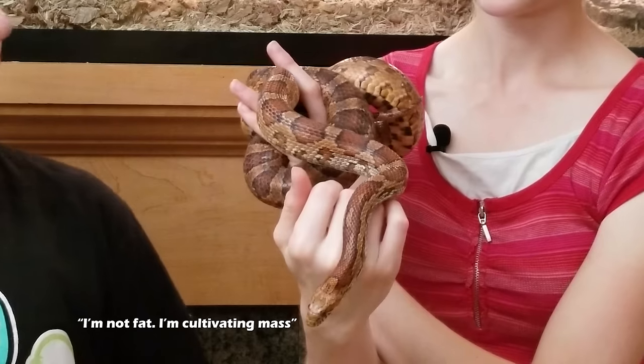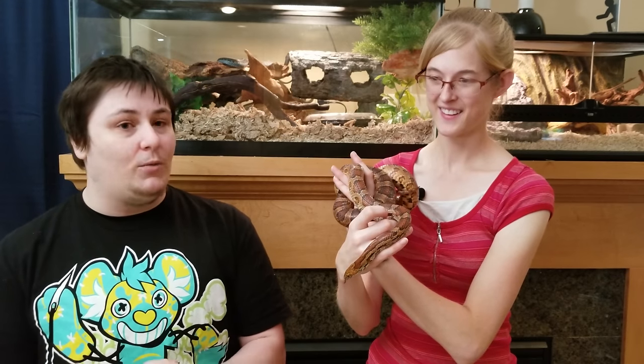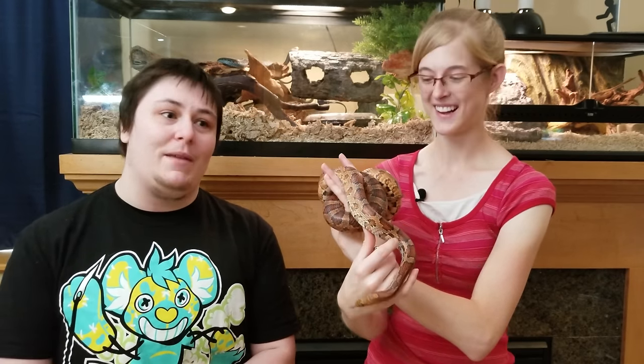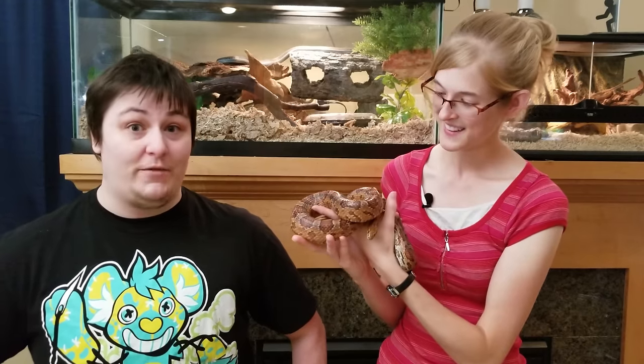Sausage is now on a strict diet of a small mouse every 10 days, and she's not very happy with that. To encourage more weight loss, they fill up the bathtub, treat the water, and she gets hydrotherapy — swimming therapy, like fat cats and dogs get. If you have an overweight pet snake at home, you can try hydrotherapy, and the main thing is cutting back the feeding schedule in both frequency and prey size. That's going to help the most. She definitely won't be happy with it, but it'll be for her health in the long run.